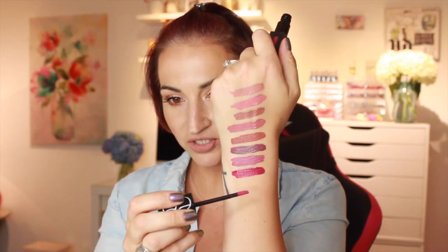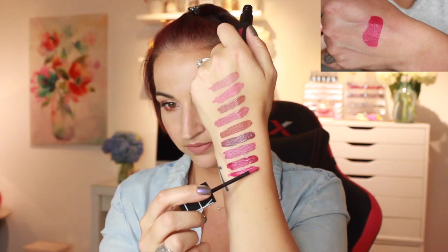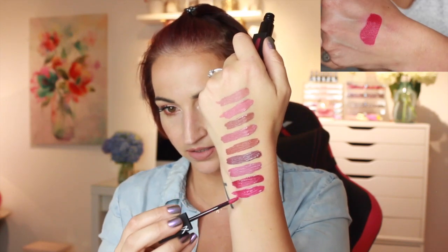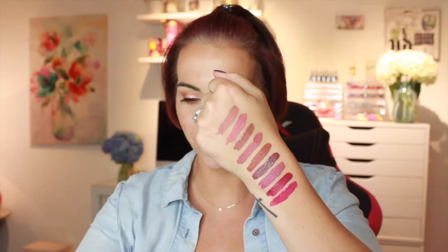The next one is called Give It Up — this is another deep magenta, very similar to the last one, but it's a little bit brighter. This one is so far the sheerest one — it's still pigmented, but it was a little bit more sheer than the others.